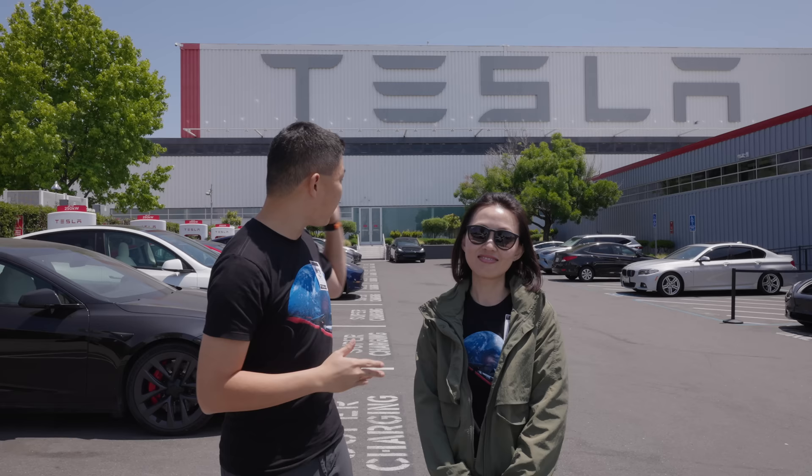The Model Y is still being made in tents outside because they're running out of space. This building is a historical building — it used to be the old NUMMI plant, a joint venture between Toyota and GM. Today this place is considered historical. They can't change the outside because it means a lot to the local community.